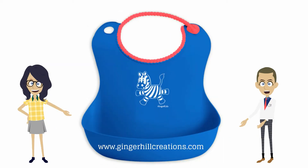This means absolutely no latex, lead, BPA, PVC, or phthalates have found their way into this product. These bibs have also been approved by the FDA and the LFGB.